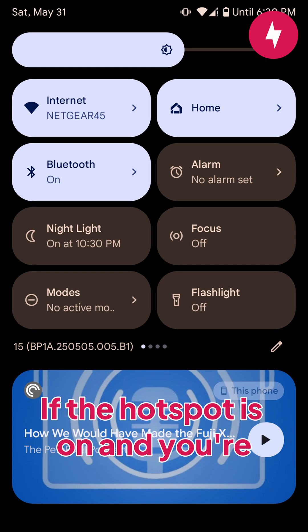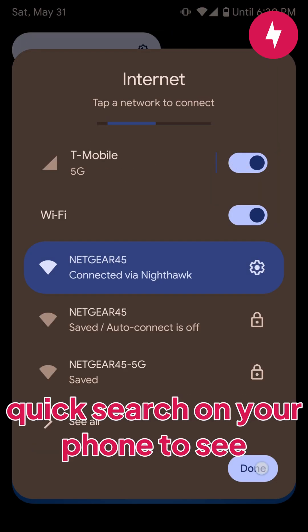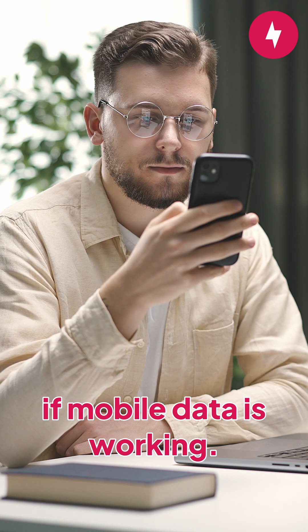If the hotspot is on and you're connected to it but there's still no internet, ensure mobile data is turned on. You can double check by doing a quick search on your phone to see if mobile data is working.